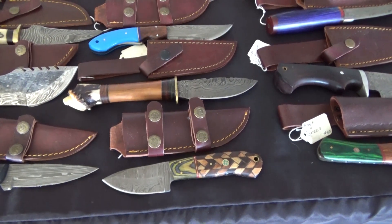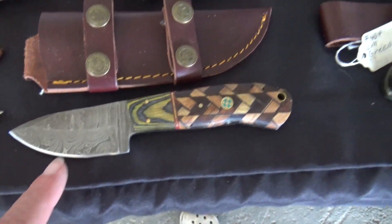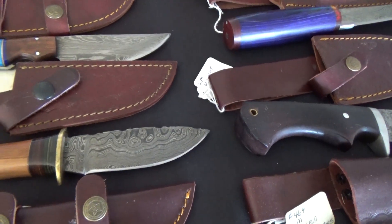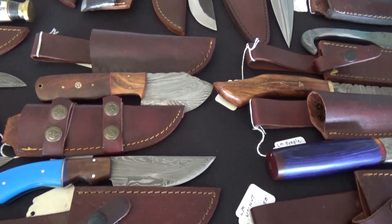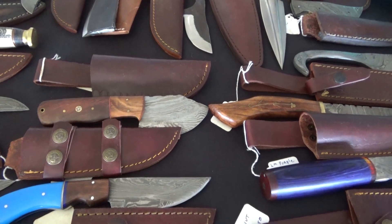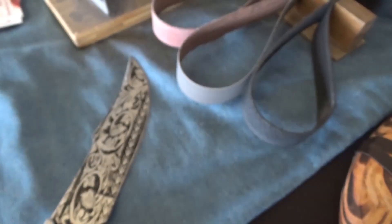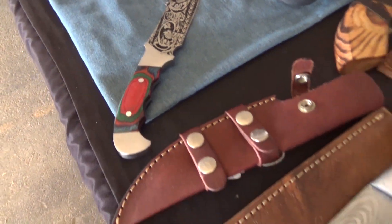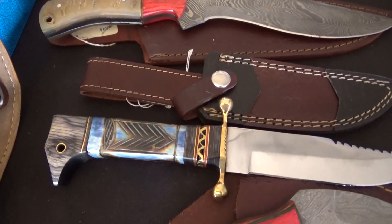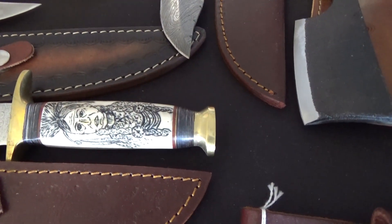I'm at the Blessings Are Us booth and they've got beautiful Damascus steel knives. Aren't those beautiful? She was telling me about how they are folded and put together to make a really good, strong knife. Look at that — how beautiful that blade is. And these handles. Look at these, like the handles here. And that one she made with a button close. Isn't that beautiful?